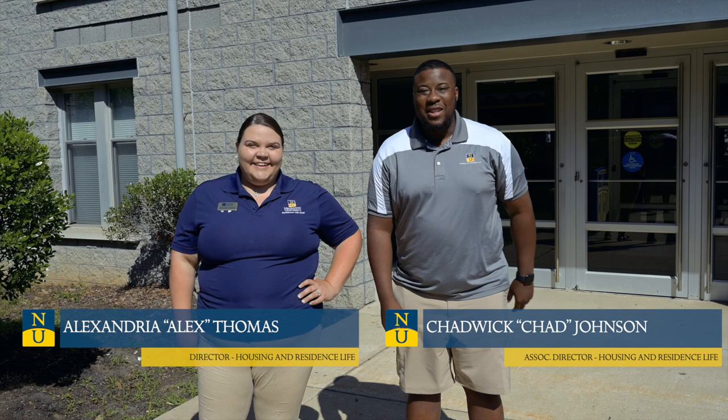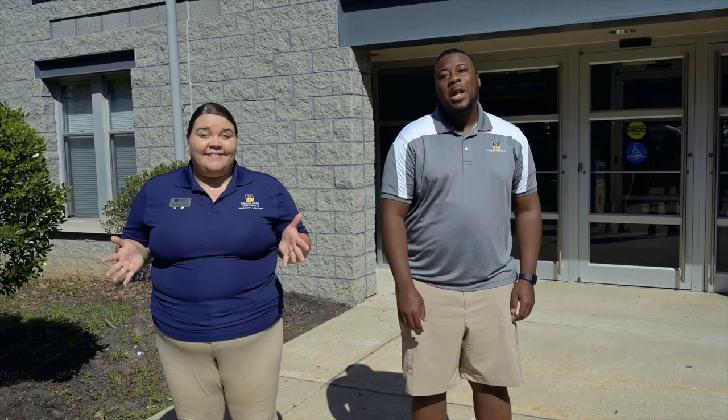Hi, I'm Alex Thomas, Director of Housing and Residence Life. Hey, Chad Johnson, Associate Director of Housing and Residence Life. Today, we're going to give you a taste of what it's like to live on campus. Let's go!